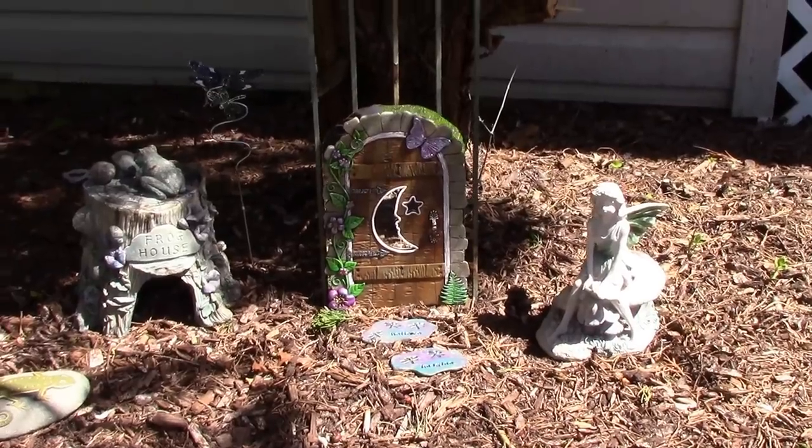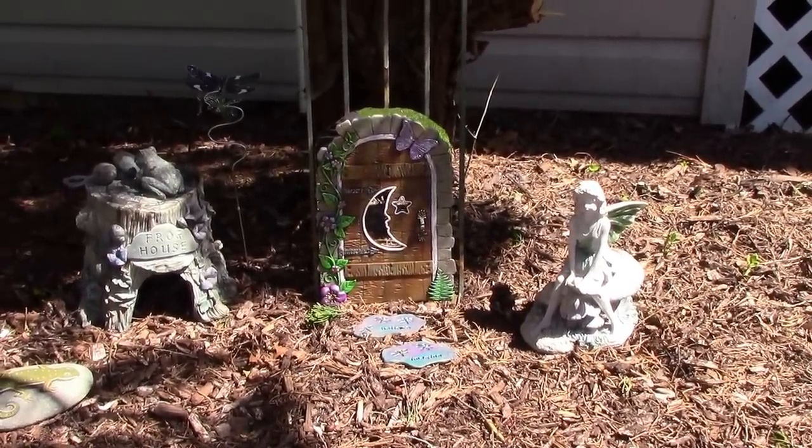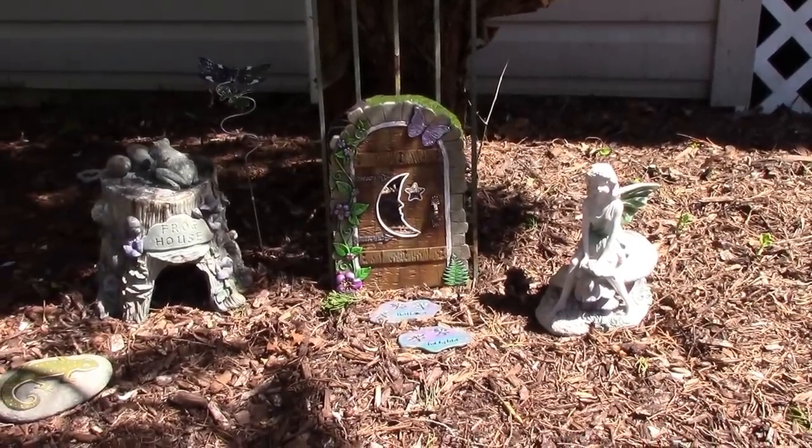That's my bigger fairy garden. I may put some flowers around it — just some impatiens or something — because it's partially in the shade and partially in the sun.